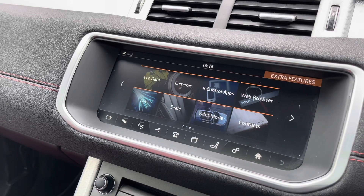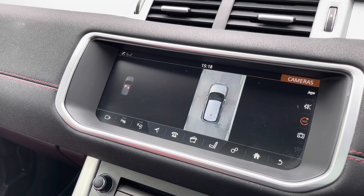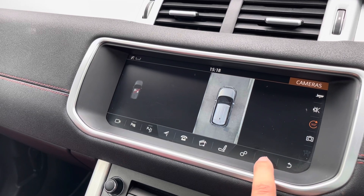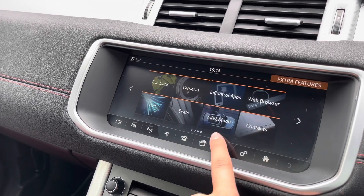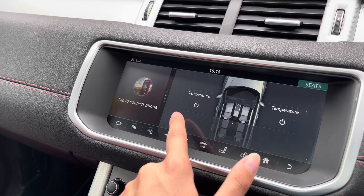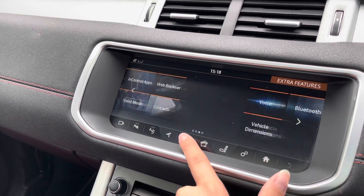You have surround cameras which allow you to manoeuvre in any difficult parking situation, letting you see almost every angle of the car. You also have a valet mode as well as heated seat options, all controllable via the screen.